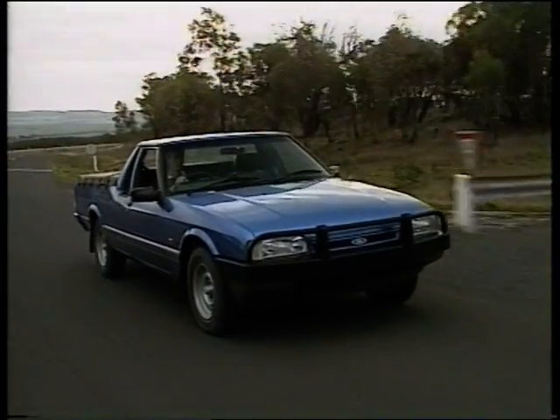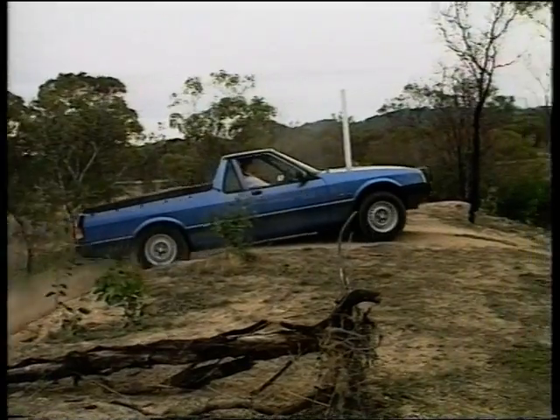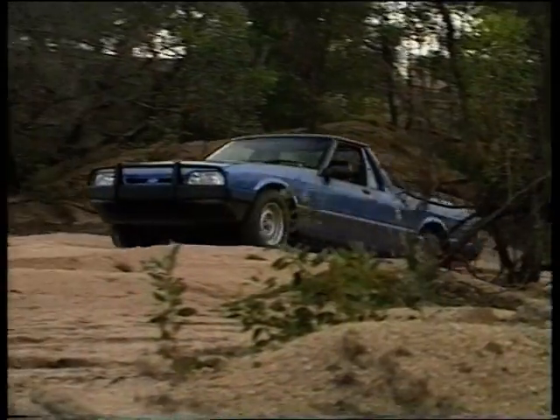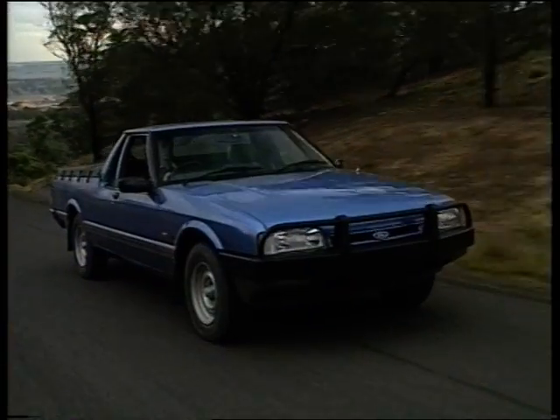This is the new Falcon Longreach Outback ute. For a brand new ute it's already been given quite a solid workout, all in the name of product development — all in the name of making this one of the toughest utes you've ever seen.